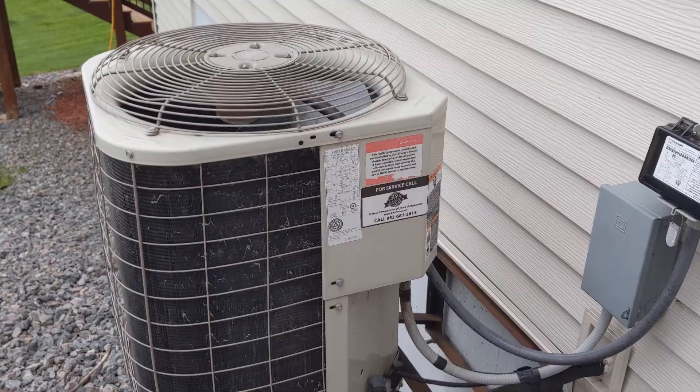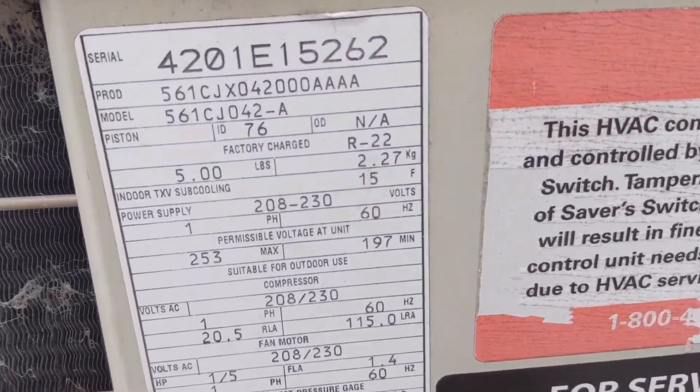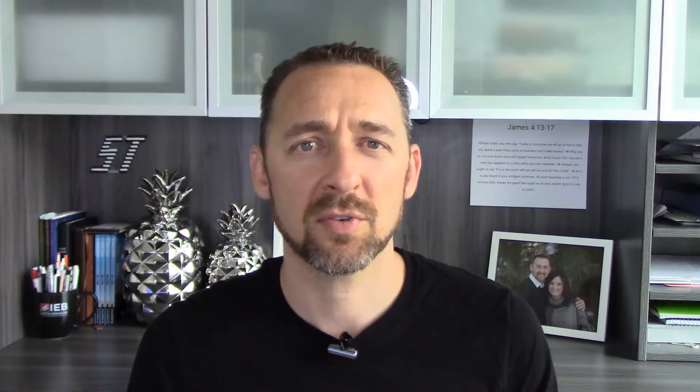If you want to know which type of refrigerant you have on your own air conditioner, all you need to do is look at the label on the unit outside. You go up to the unit, find the data label, and look for either R22 or R410A. Those aren't the only two refrigerants out there — there are others available — but realistically, that's probably all you're going to see. Personally, I've never seen anything other than one of those two refrigerants in any unit I look at.